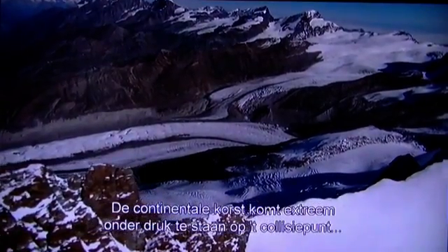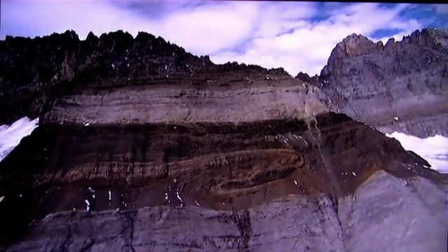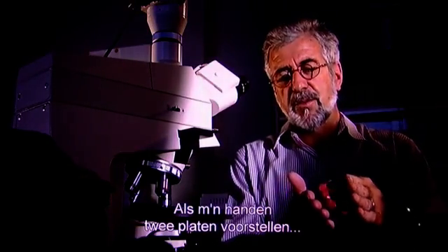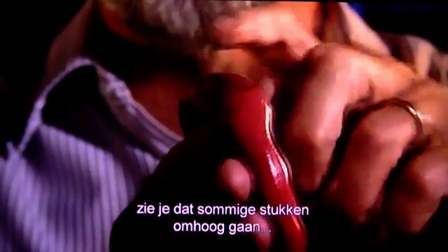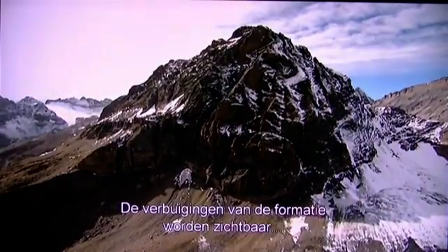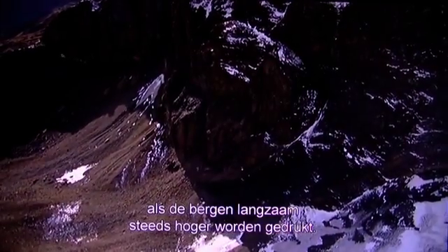The continental crust along the collision point experiences extreme pressure, and the solid rock itself is warped and buckled. If you assume that my hands are two plates squeezing the rocks in between, you can see that some of the material escapes upwards and leads to the building of a mountain chain. The twisted folds of the rock strata are exposed as the mountains are slowly squeezed higher and higher.